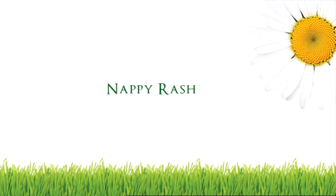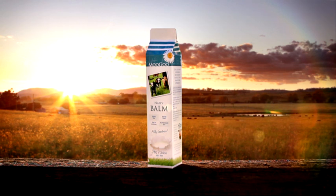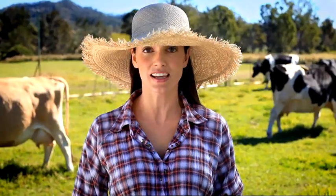Most parents will be familiar with nappy rash. It is most commonly caused by a reaction to urea against the skin in a wet nappy, but can also be triggered by a yeast problem. To treat this condition you would normally use a barrier cream to prevent moisture contact and a yeast cream to control the yeast. Moogoo's nappy balm combines a barrier cream and an anti-yeast ingredient in one natural formula.